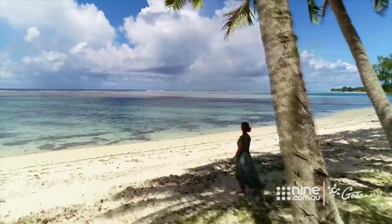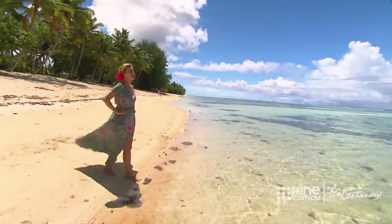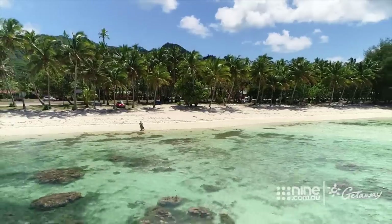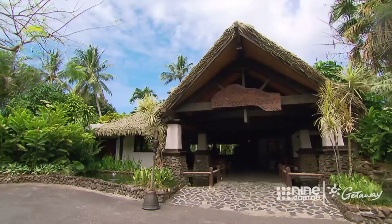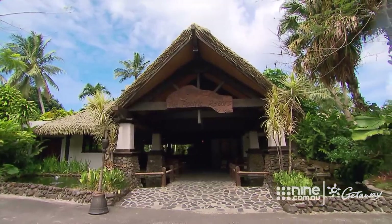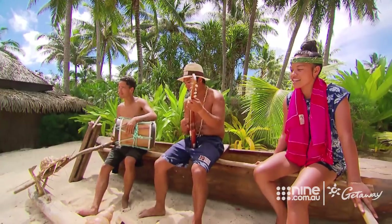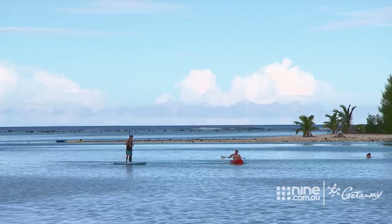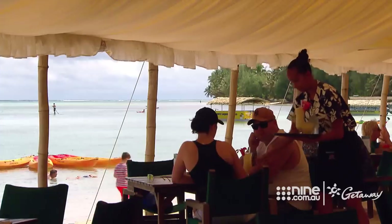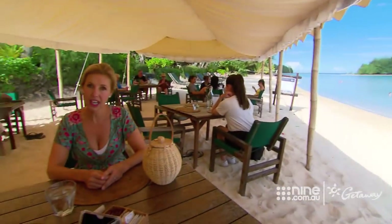Black pearls are only found in Tahiti and here. And when you look at that water, no wonder the oysters are so happy. The Cook Islands is understandably top of honeymooners' lists, but it's also really popular with families. And one place that caters to all is the Pacific Resort. The resort sits on the beautiful Moori Lagoon, which is absolutely perfect for paddle boarding, kayaking, snorkelling, or just chilling out.